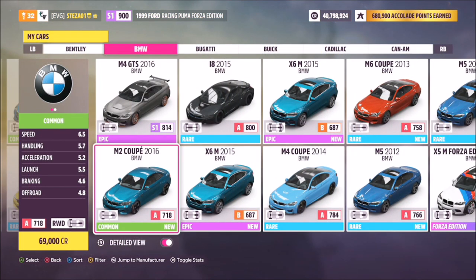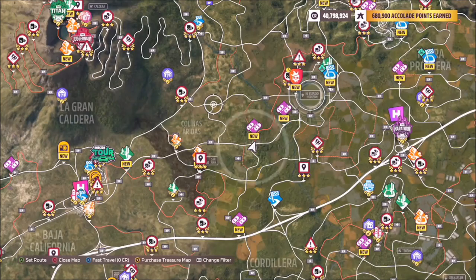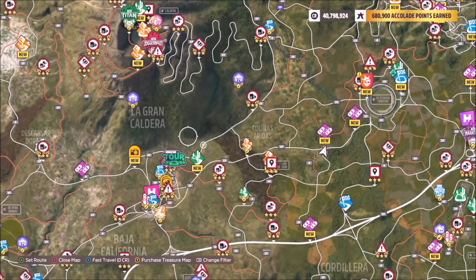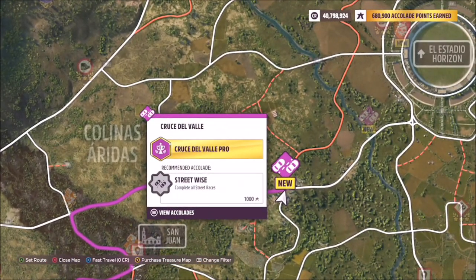This is the car in question — the 2016 M2 Coupe — it will set you back 69 grand from the auto show, so it's a nice cheap one. This is the general location of Colinas Aridas, just to the right-hand side of the main Horizon festival.